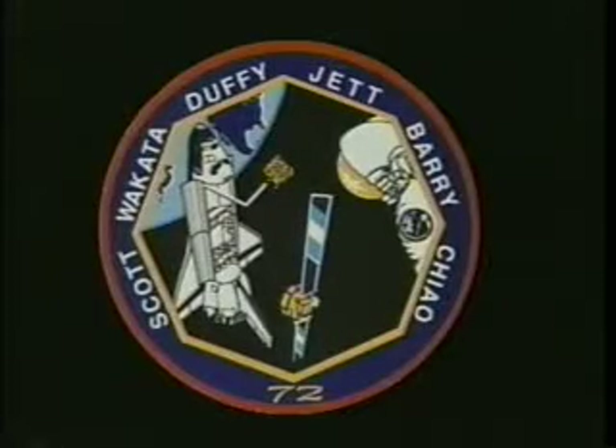One of the first things we did when we came together as a crew to learn to work together was to design a patch. We tried to capture all of the major events that are on the mission in our patch. This was our design.